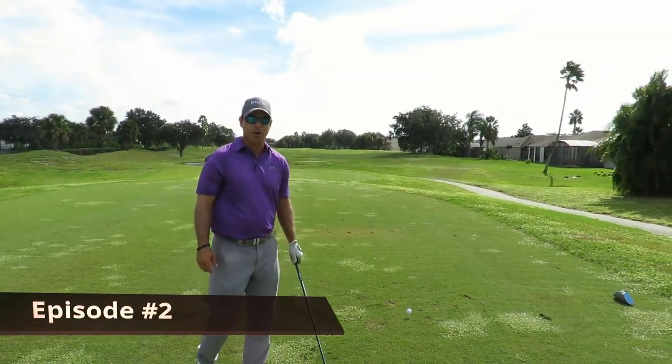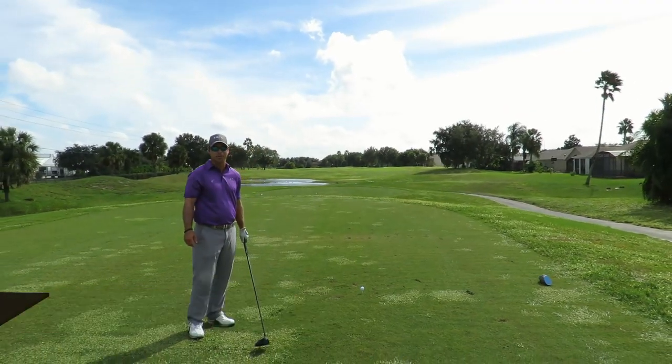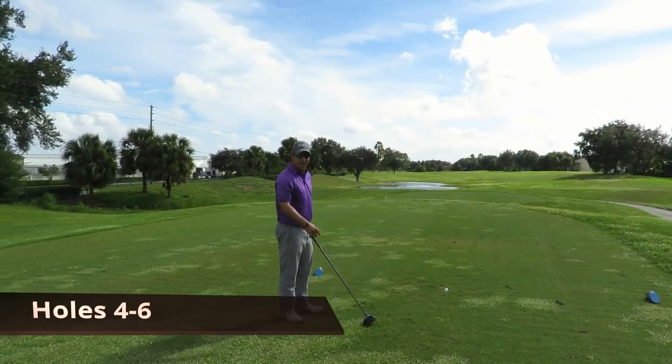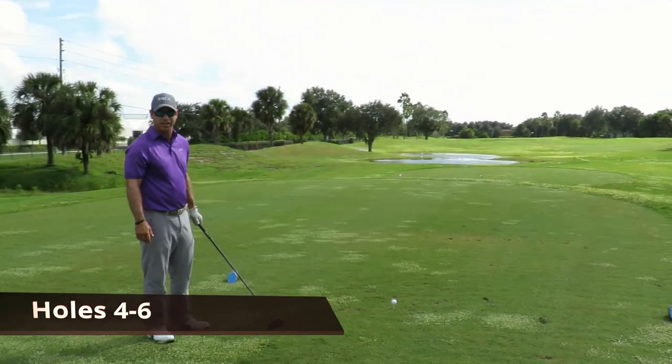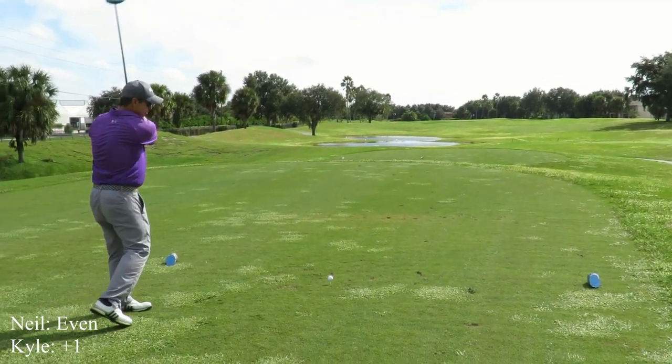Hole four, shade over 300 yards. The wind is right in us, going 25 miles an hour. I'm gonna tee it down and hit a little driver. I'm not gonna try to kill it — I'm gonna stay smooth through it. The tendency is to try to hit it too hard, but I'm gonna stay smooth.